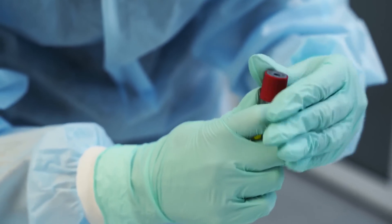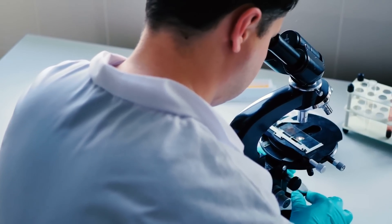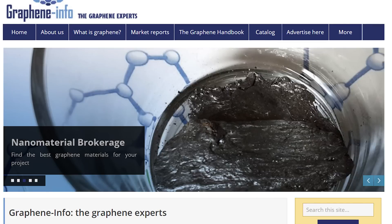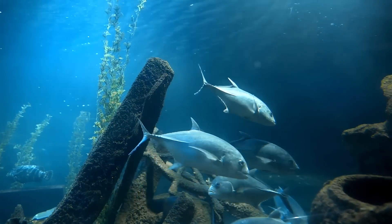Researchers from China decided to test how effective humic acid was at reducing the environmental toxicity of graphene oxide (GO). It turns out that in recent years, graphene oxide's wide production and application have inevitably caused its release into the aquatic ecosystem.